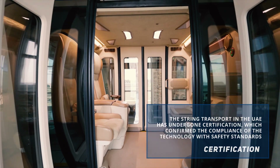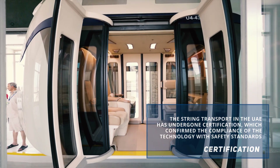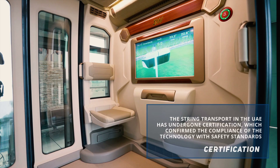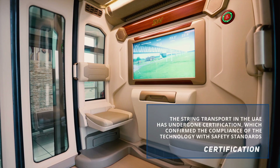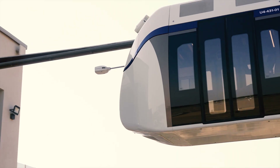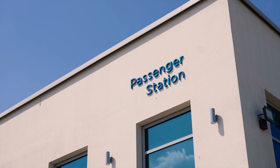The String Transport was certified in the UAE. International experts have confirmed that the technology meets global requirements for reliability, safety and durability. The certification helps the project to enter new markets and facilitates cooperation with customers around the world.